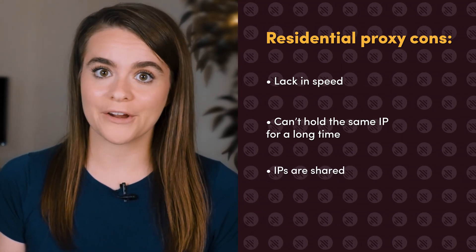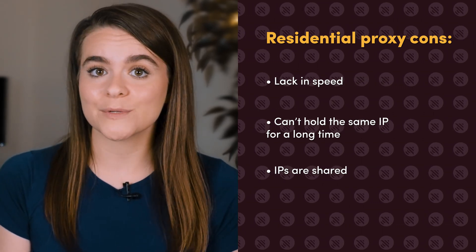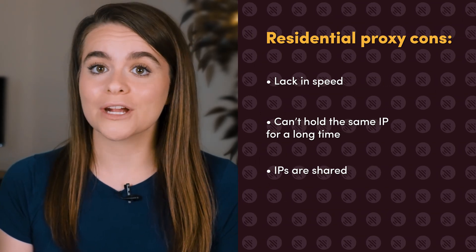And then there's the whole sharing aspect. Residential proxy providers give all customers access to the same proxy pool, which means you're going to share those IPs with others. Watch our video about the difference between private and shared proxies to find out more.